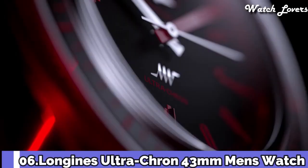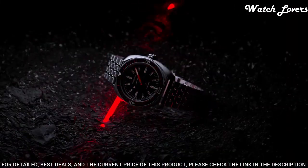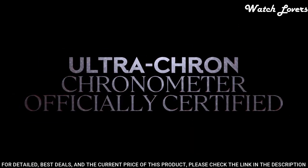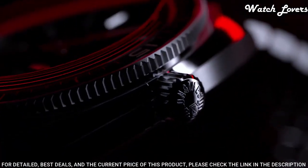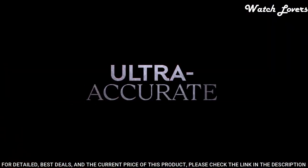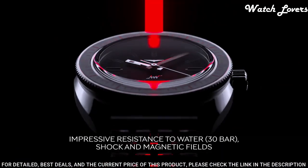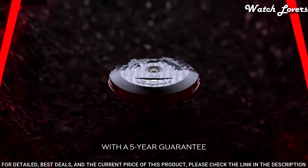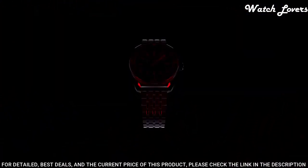Number 6: Longines Ultra Cron 43 mm Men's Watch. The new high-frequency movement guarantees higher precision and profits from Longines' rich heritage of producing high-beat movements for over 100 years. Inspired by the original Longines Ultra Cron Diver of 1968, the new model reflects the iconic design codes of its ancestor and is highly resistant to shocks, scratches, and water pressure. Movement: automatic, case material: stainless steel, diameter: 43 mm, brand collection: Ultra Cron, water-resistant: 30 m.